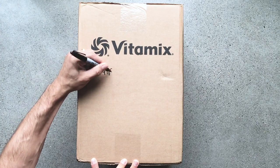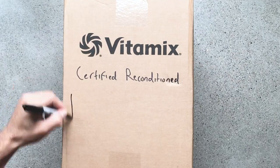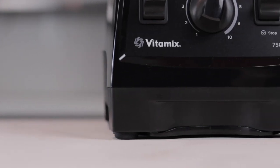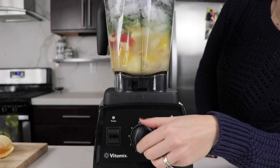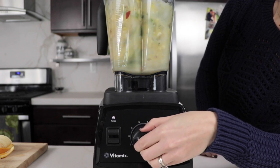Our top five, number one deal. The first three of these are going to be certified reconditioned — we recommend these to all of our friends and family, they're awesome. Number one: $160 off the certified reconditioned Next Generation. That's going to be about $279 in cart. Crazy good deal, crazy good machine — classic, no frills, awesome.